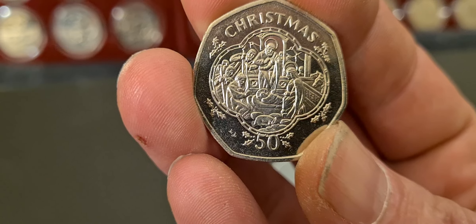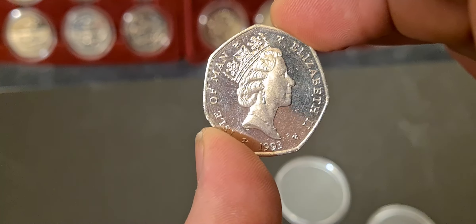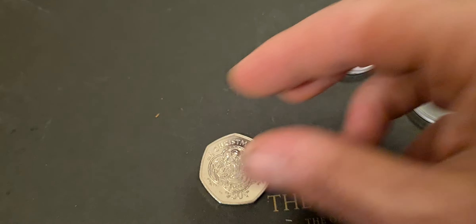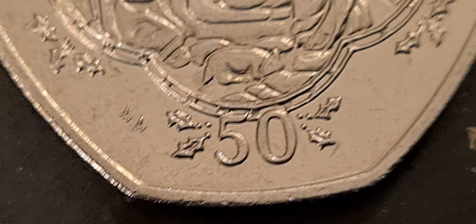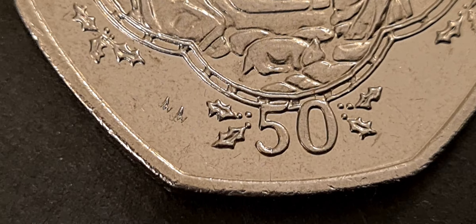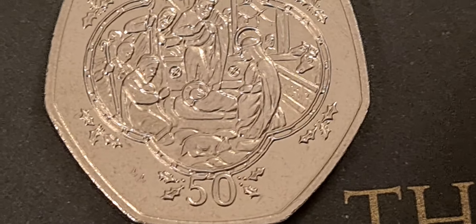Let's have a little look at this — this is quite nice, this is the baby Jesus in the manger, and this is a 1993 coin. If we pop this down and have a look, we can see the die mark on this coin: you have two little A's, and you can see the difference in the spacing between them.